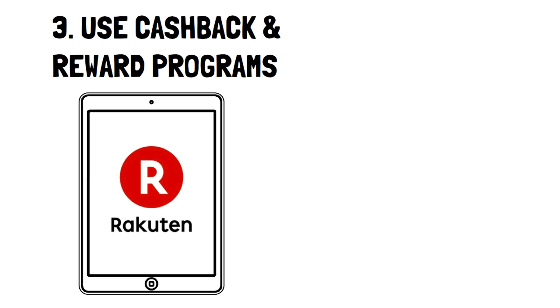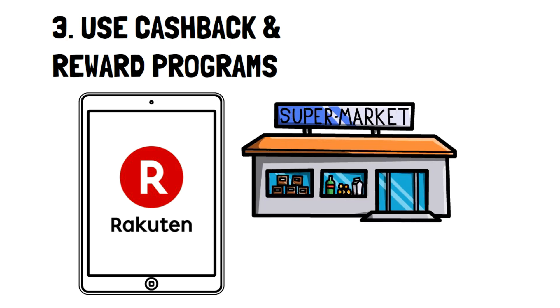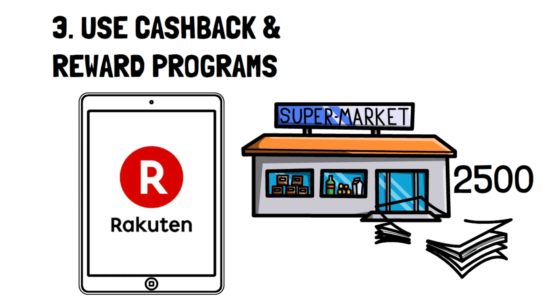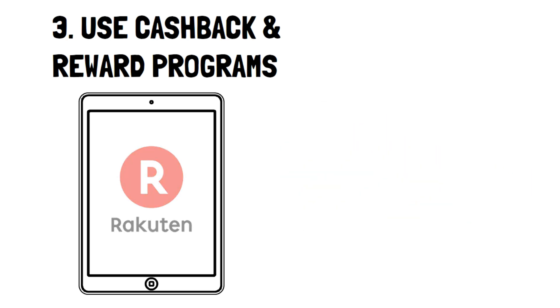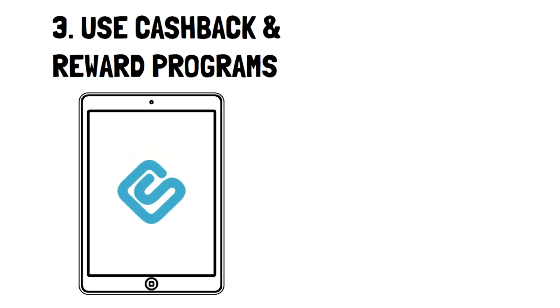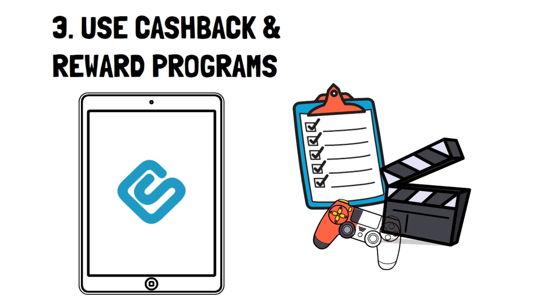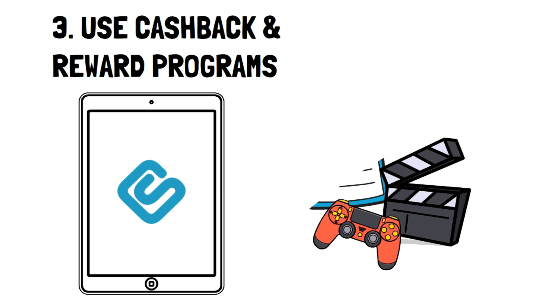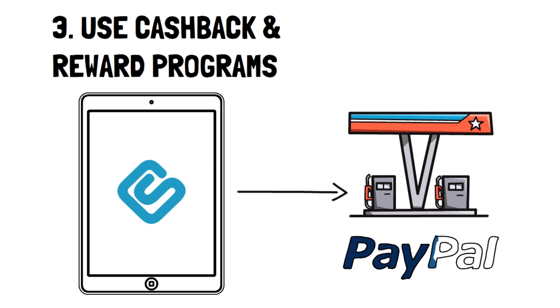Rakuten is one of the major pillars that offer cashback rewards for making online purchases. They have partnered with over 2,500 stores and can offer up to 40% cashback on certain items — that's quite a deal. Swagbucks is another unique rewards app because you can get Swagbucks by completing surveys, watching videos, shopping online, and even playing games. These points can be used to get gift cards for things like gas or even get money via PayPal.